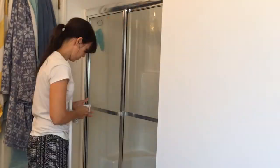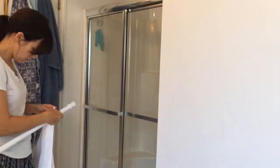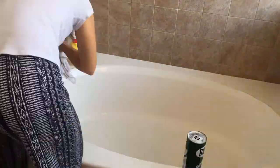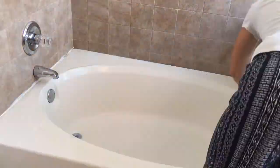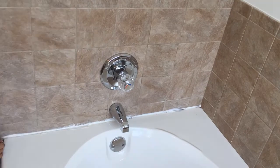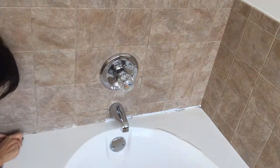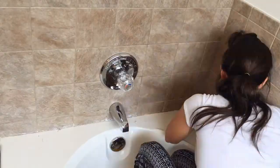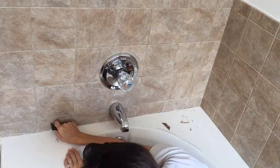I finally got rid of the rusty shower curtain bar and went with a simple white curtain. This is the biggest thing that's bothered me in my bathroom since we've been here for five years. I've been staring at this horrible caulk job on the back side of the tub, wishing that I would scrape it off and re-caulk it. I don't know why it's taken me this long to finally get to it.